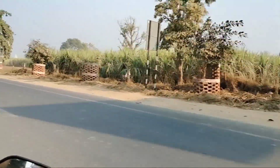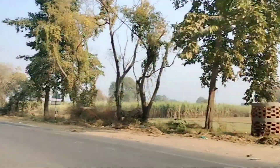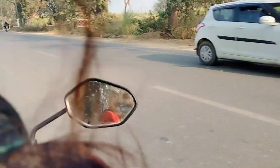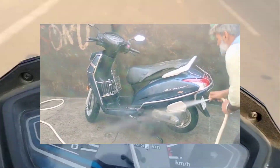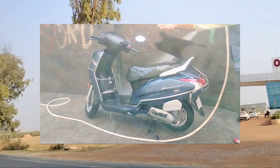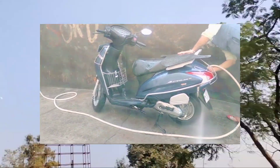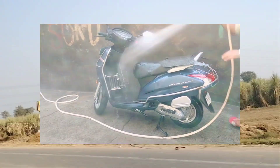Hi everyone, this is me Nana Hussein and welcome back to my YouTube channel. Today's vlog will be very interesting, a little lengthy, and a lot of good. First, I have cleaned my scooty and cleaned it well because it was in a bad state.